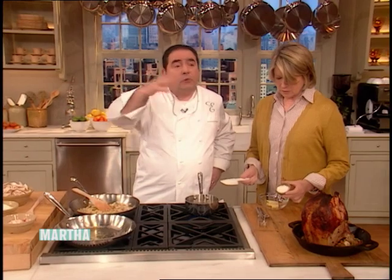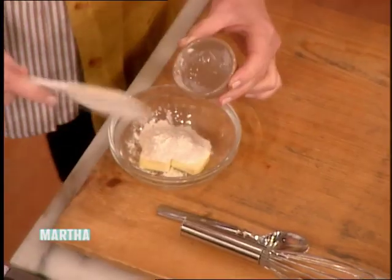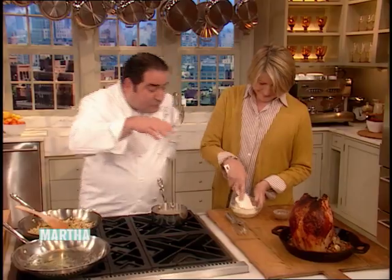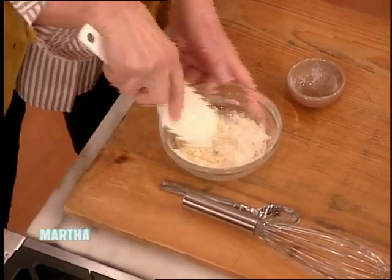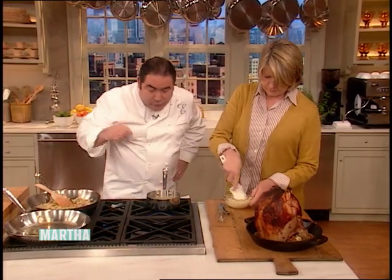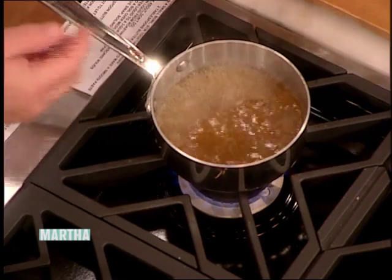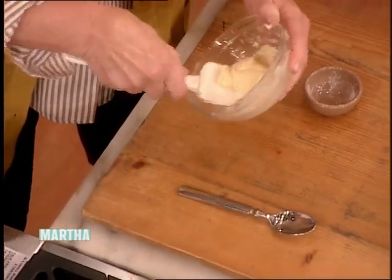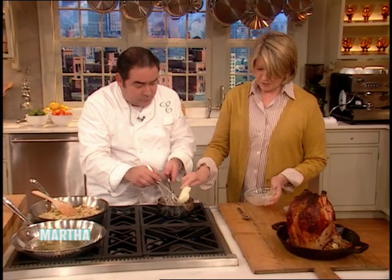Or you can use this classic technique called a beurre manié — a roux not cooked. That's two tablespoons of flour mixed with two tablespoons of butter in equal parts. As you mix and press the flour into the butter, you don't get lumps — this avoids lumps in your gravy. We took the pan drippings from the vertical roaster into a little sauce pot and we're just letting that reduce. You could do this with water, but why not have butter instead?